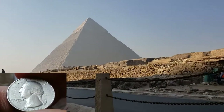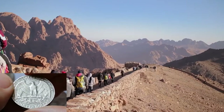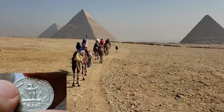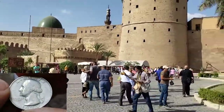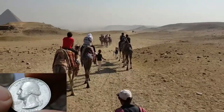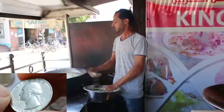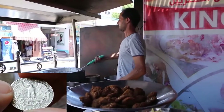Egypt, located in North Africa, is famous for its ancient civilization and historical landmarks. The capital is Cairo and the population is about 104 million. Egypt's economy is diverse, but around 29% of the population lives below the poverty line. The exchange rate is roughly 1 USD to 31 Egyptian pounds. With a Washington Quarter, you can buy a falafel sandwich and a small bottle of water.